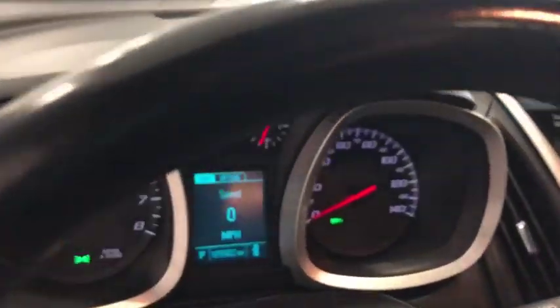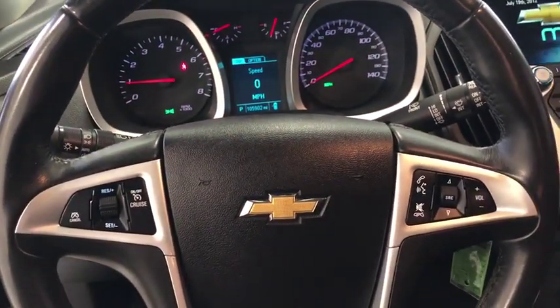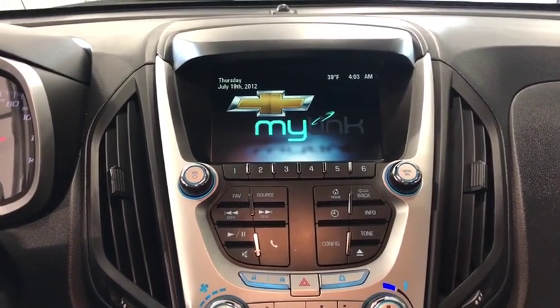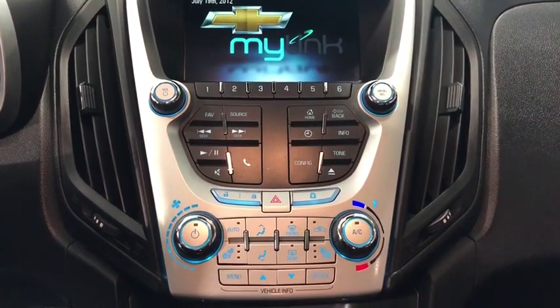Heated front driver and passenger seat, rear window defroster, compass, heated front seat, CD player, security system, fog lights, electronic stability control, power windows, remote keyless entry, Sirius satellite radio.